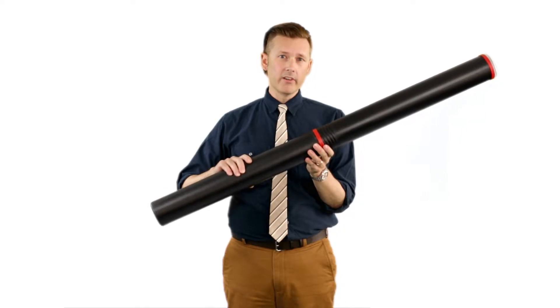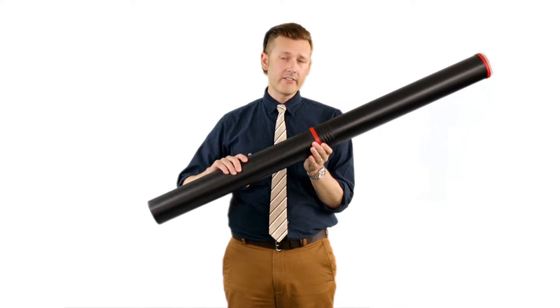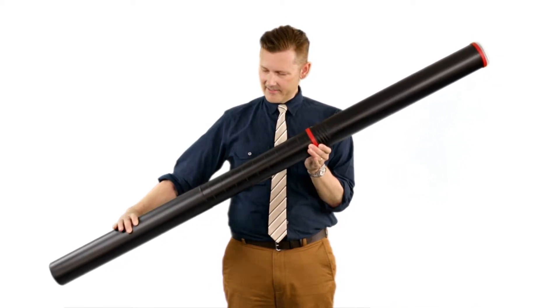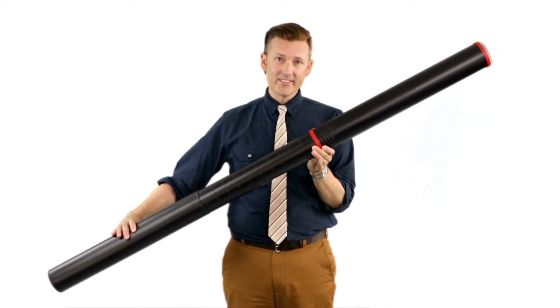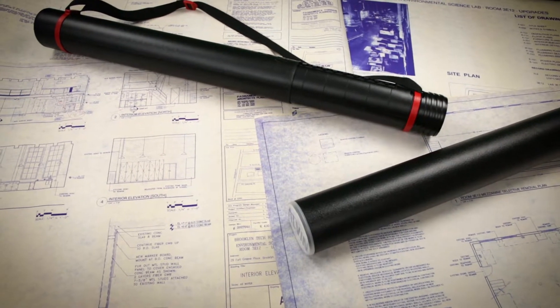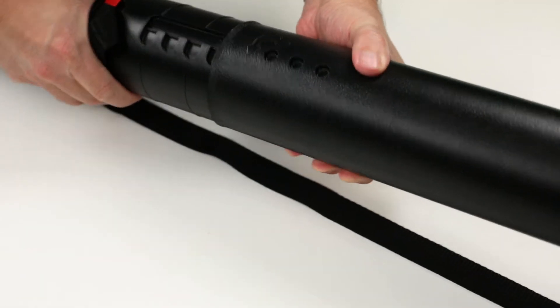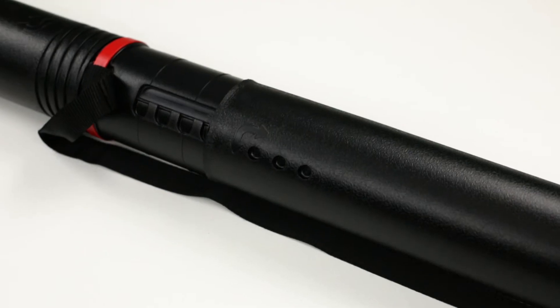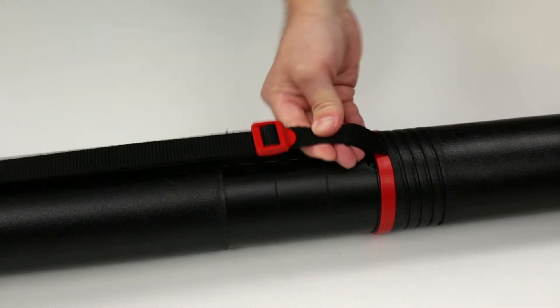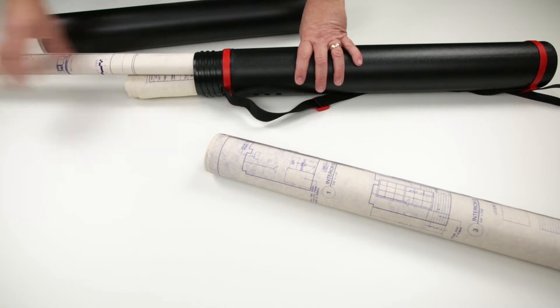The BAT-4 is Alvin's longest Twistlock Telescoping Tube, ranging from 47 inches all the way to 62 inches. Along with its capacity to telescope from 47 to 62 inches, this tube has a tri-slotted lock, an easy-to-adjust shoulder strap, and a threaded access point.